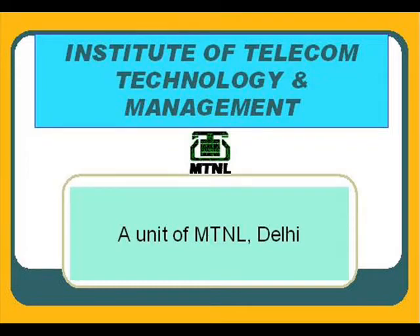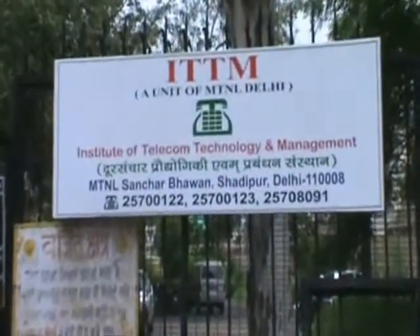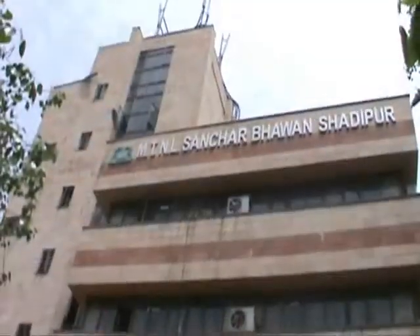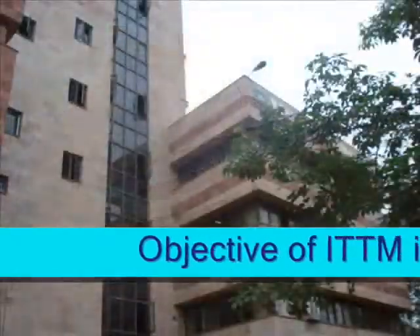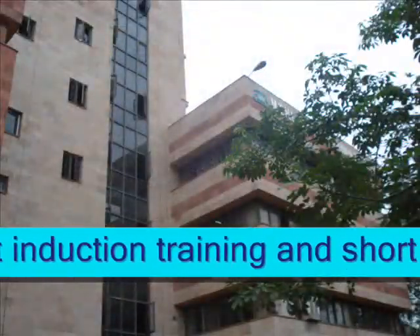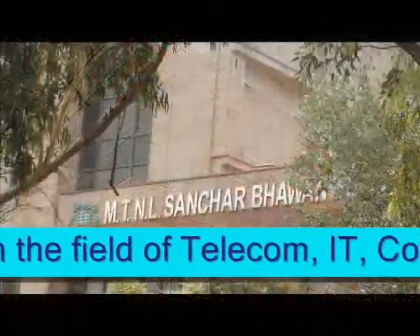The Institute of Telecom Technology and Management, ITTM, is an advanced level training center set up by MTNL Delhi, a Navratna PSU, to impart training and promote excellence in the latest technologies in the telecom sectors along with management modules.